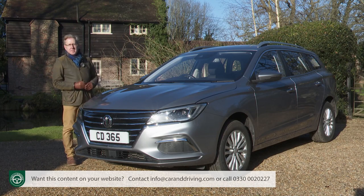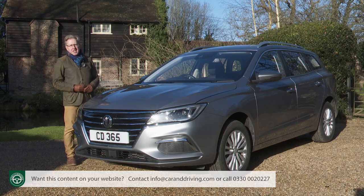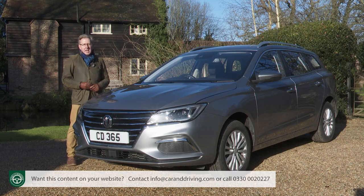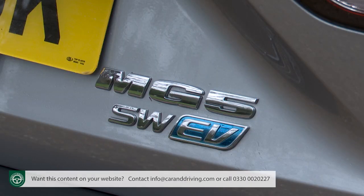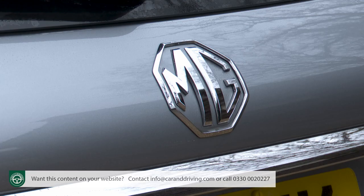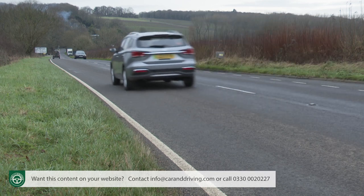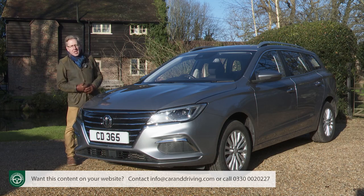Even with the aid of the government's plug-in grants, a budget at or around £30,000 doesn't get you much these days if you want your next car to be a full EV, certainly not much that's family sized. Unless you opt for one of these, the MG5 EV — a rather different kind of estate, and one that's a lot easier to justify now that MG has relaunched it in the long-range 61.1 kWh battery form.